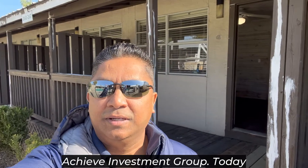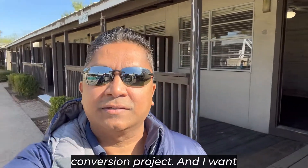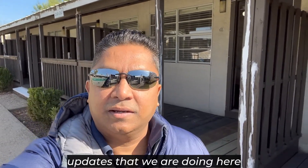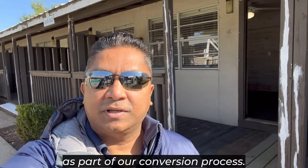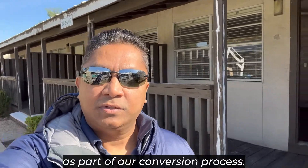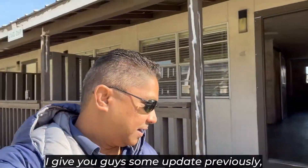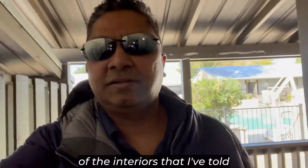Hey, this is James Kandasamy from Achieve Investment Group. Today we are back at our hotel-to-multifamily conversion project, and I want to give you guys some brilliant updates that we are doing here. As part of the conversion process, let's go into some of the interior unit remodeling.